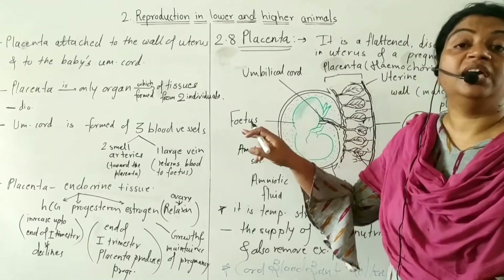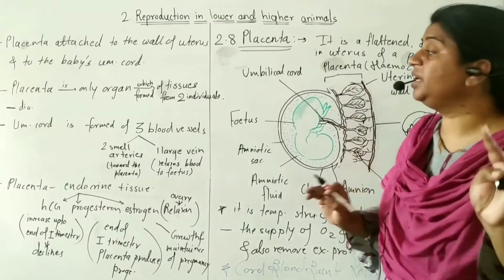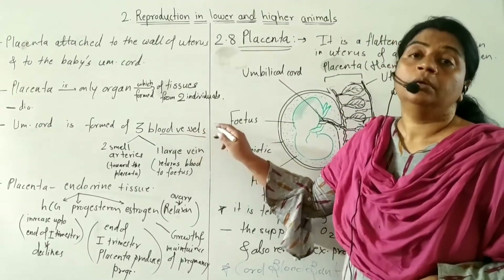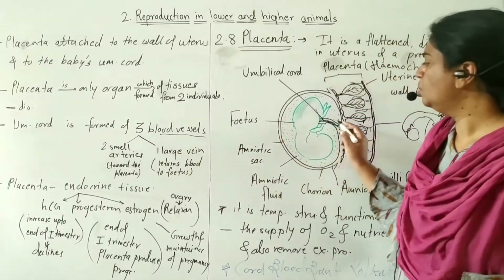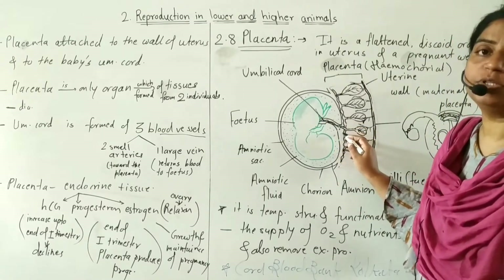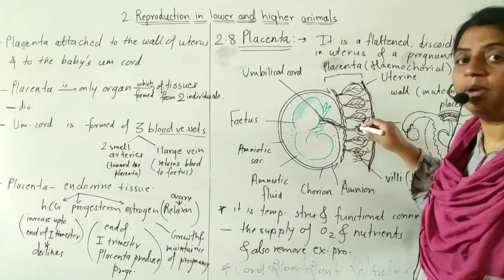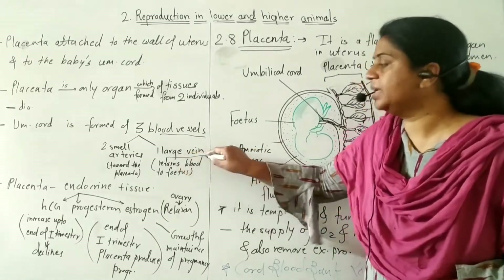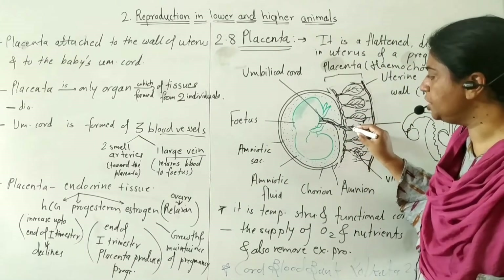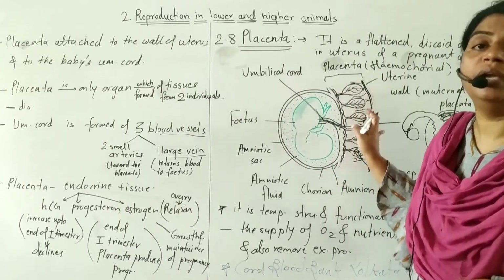One end of the umbilical cord is connected to the placenta and the other end is connected to the navel of the baby. The umbilical cord is about 20 cm long and is formed from three blood vessels: two small arteries and one large vein which returns blood to the fetus.